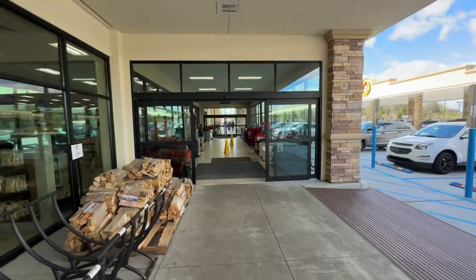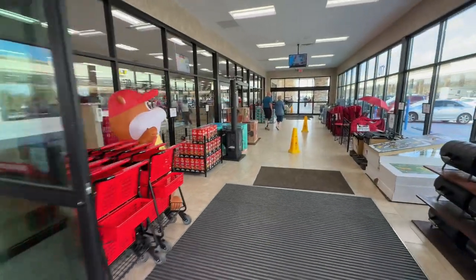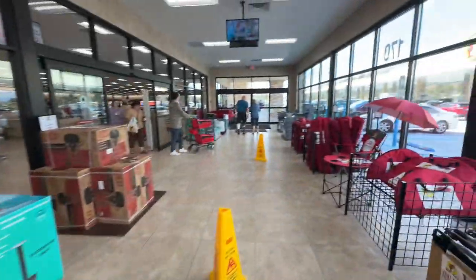The Buc-ee's chain is famous for being huge and large — I think they started in Texas. Their mascot is this beaver, Bucky the Beaver, and you're about to be blown away by the inside.